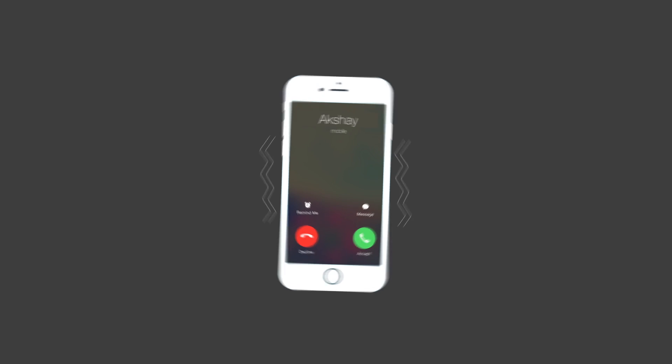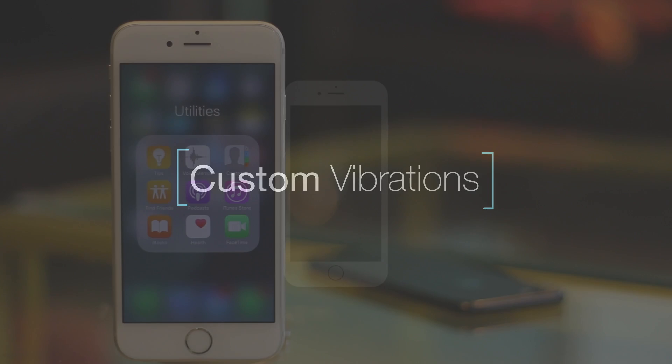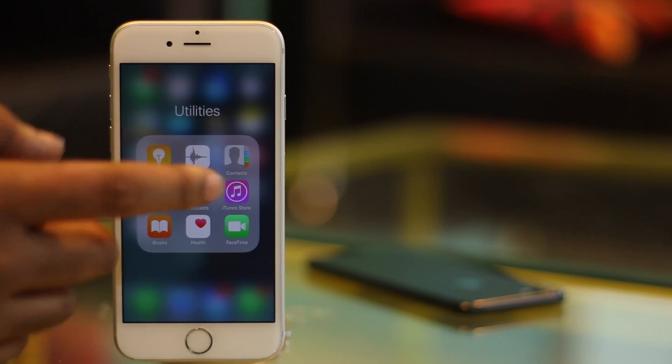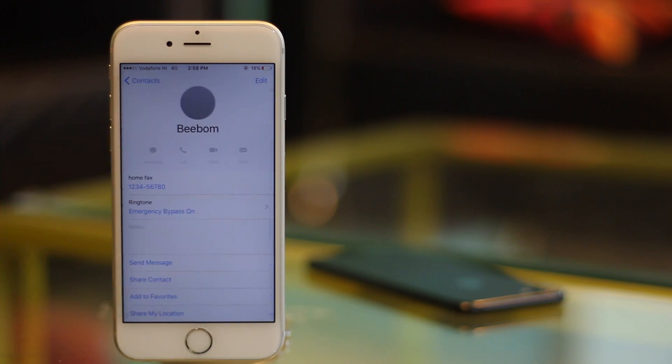Another really cool thing you can do on your iPhone is setting custom vibration patterns for contacts. This can help you easily identify the caller based on the way your phone vibrates. To set custom vibrations, just go to Contacts and select the contact you want to set a custom vibration for.